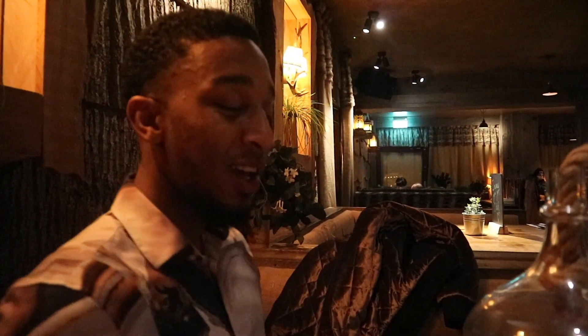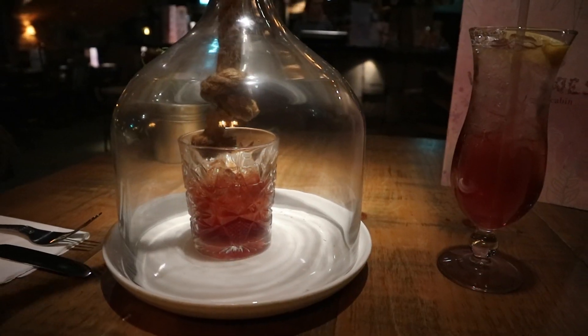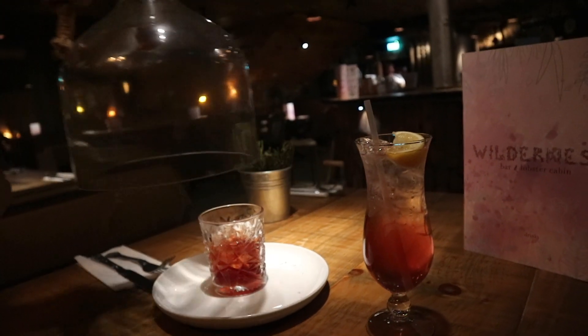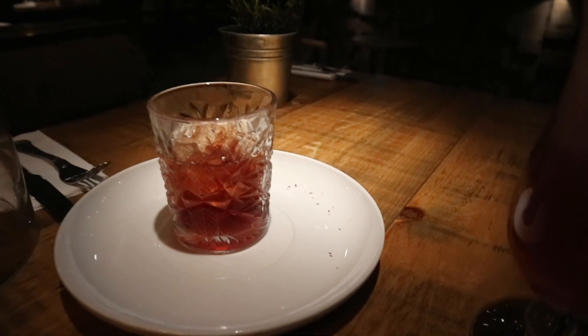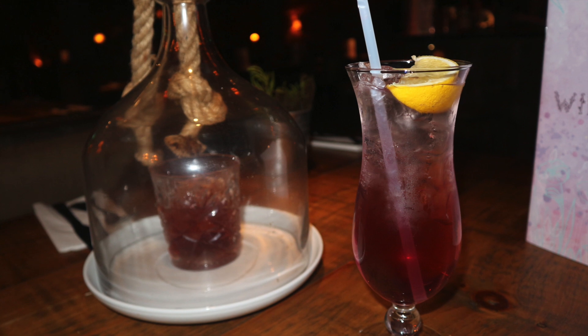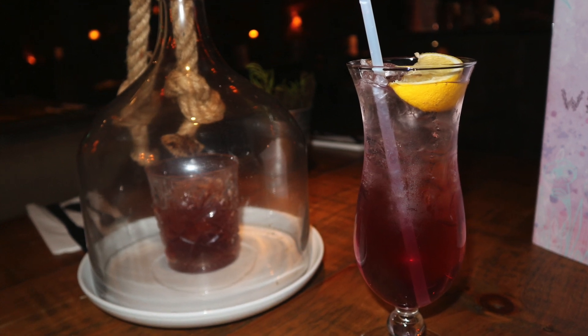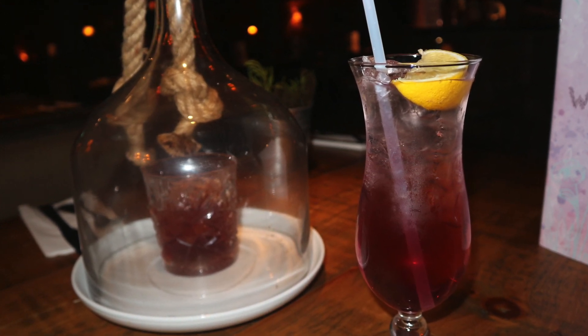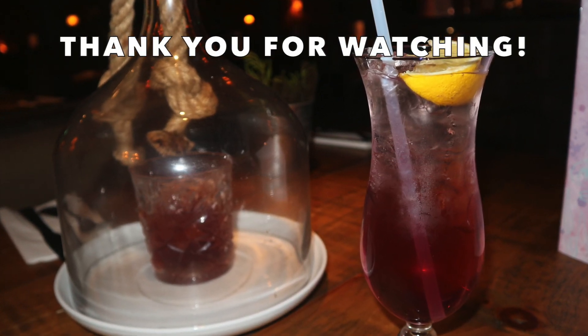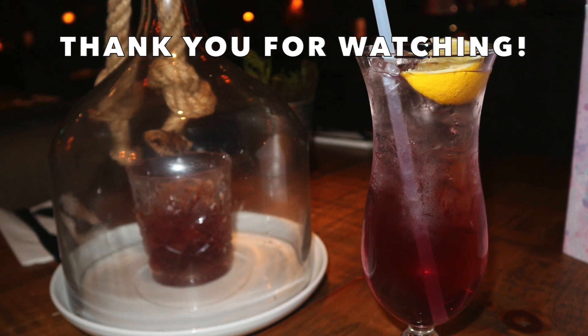This brings us to the end of the video. I wouldn't personally recommend going to The Palm for food — the food is nothing really special and you can probably make a lot of it at home. When you eat out, you want something a bit new and special. The drinks are fine and they make the cocktails nice, but the presentation doesn't really come through. It was a bit of a disappointment overall, but I would go back just for drinks because I love the location.